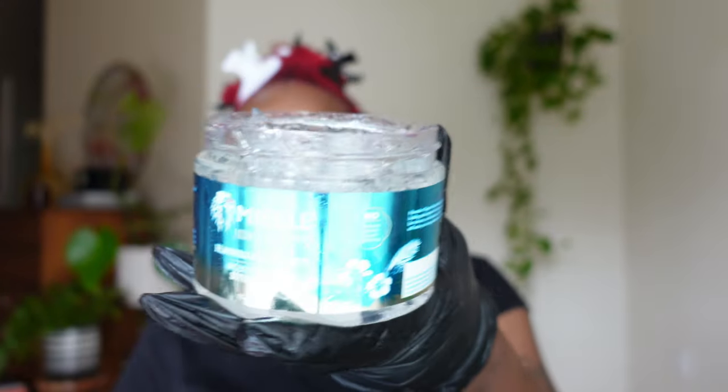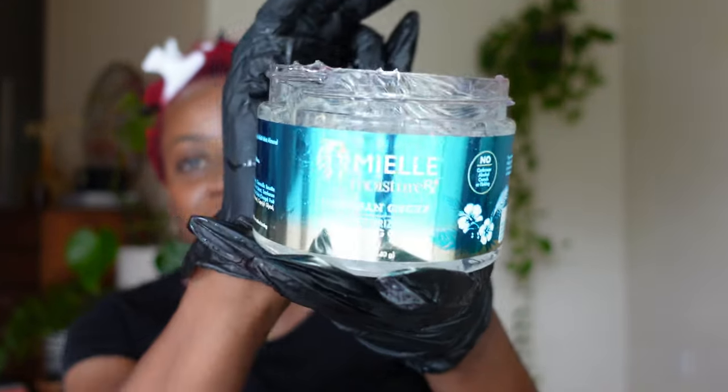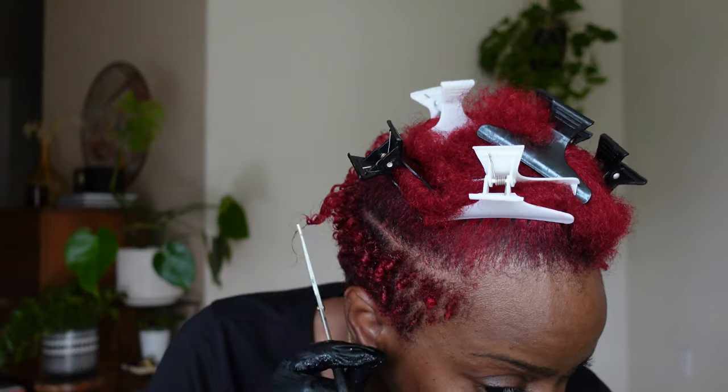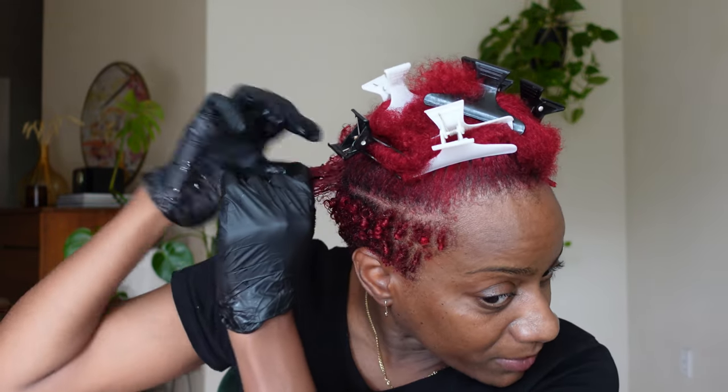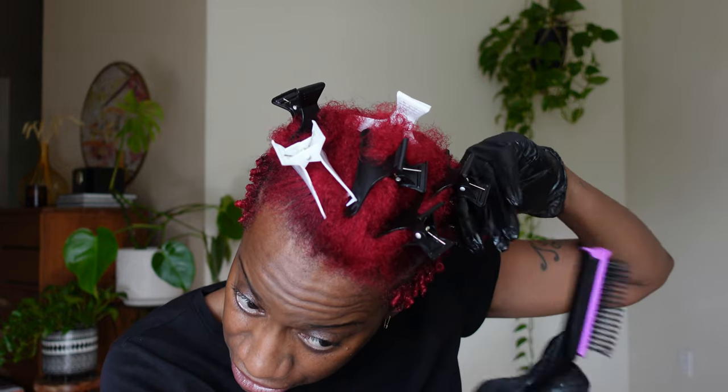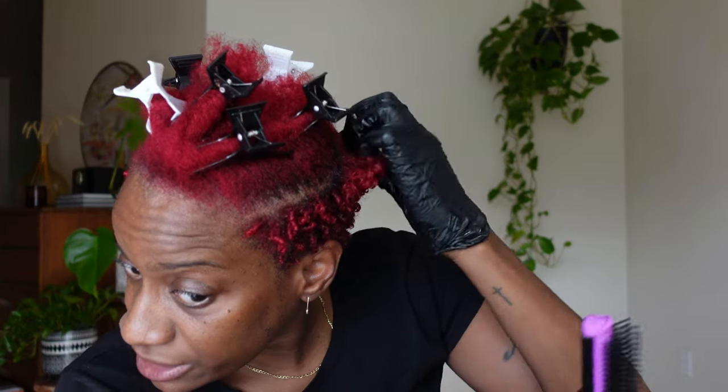Back in with my Miel product — I really need to learn how to pronounce this. I'm going to rake it through with my fingers. My hair was already so curly but we're adding the product so it'll give it that added hold. I'm going back in with my brush to actually style my hair this time, taking the brush and flipping upward. Look at those curls!